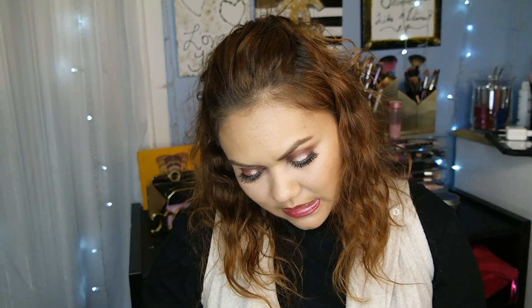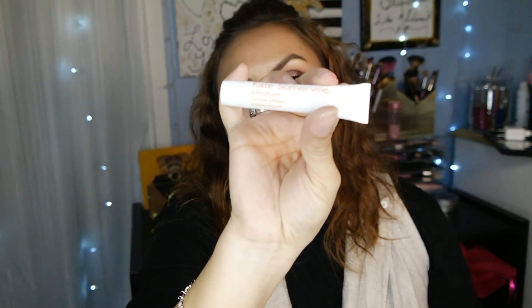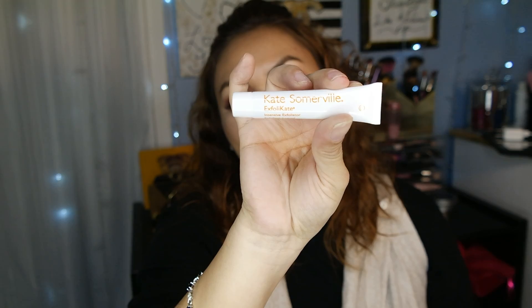The next item is from Kate Somerville Skin Health Expert — an exfoliating exfoliator. I've never tried Kate Somerville before, so this is what the packaging looks like. It is sealed with a little aluminum on top, so I'll keep this to the side to try later.